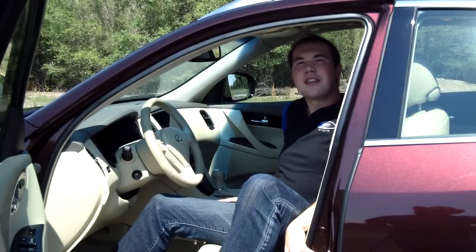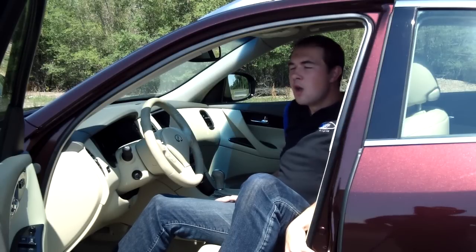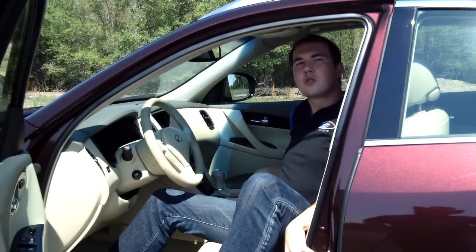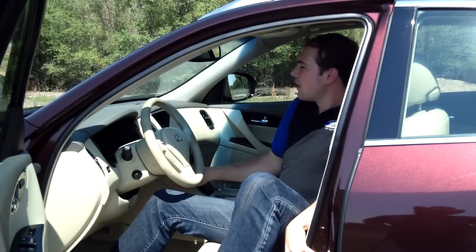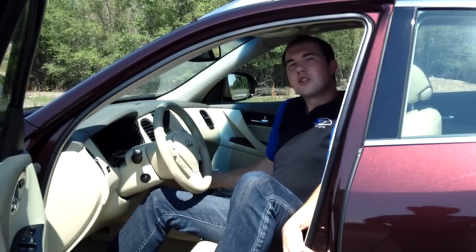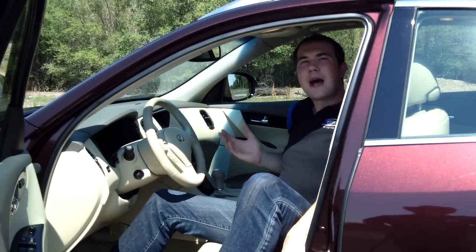Sitting in the driver's seat of the 2012 Infiniti EX35 is a nice place to be. It's got nice features and good reach to everything — you can find all the controls pretty well, except for the traction control, which is way down here by the shins. The snow mode controls are in the console. What we really like is the luxury appointments like the automatic tilt and telescoping wheel and the memory seats for the driver controls. When you turn the car off and exit and open the door, it moves back and lets you out.